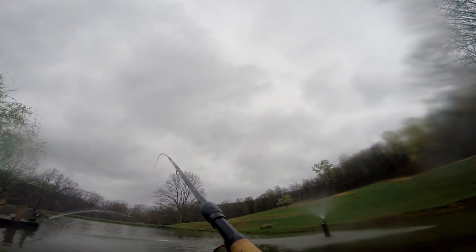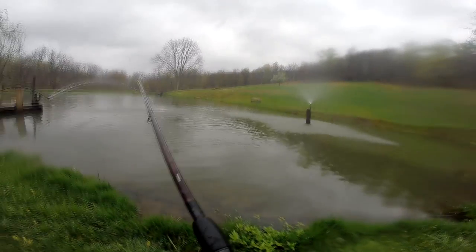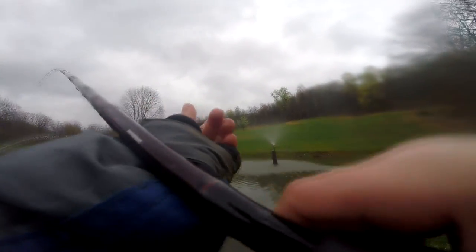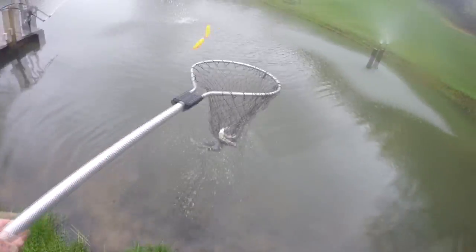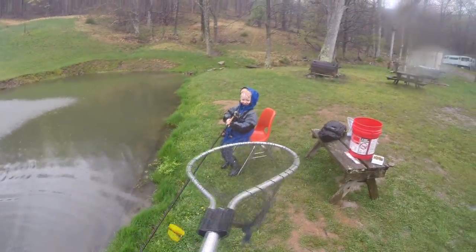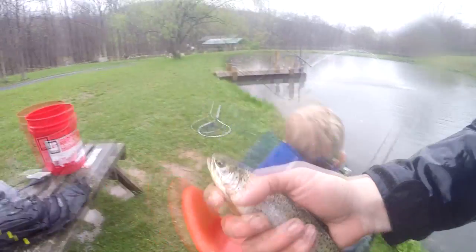Whoa! He's a bigger one! Yeah! You got it, Tom. All right, there's Tommy's trout. Put it in the ice.